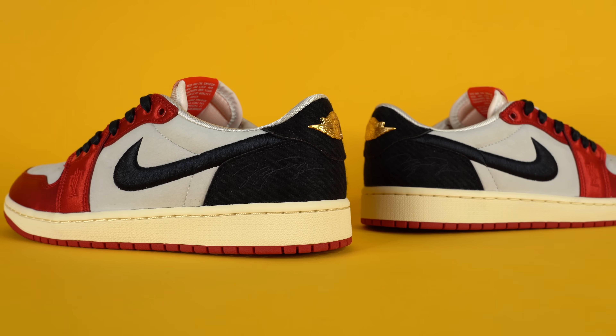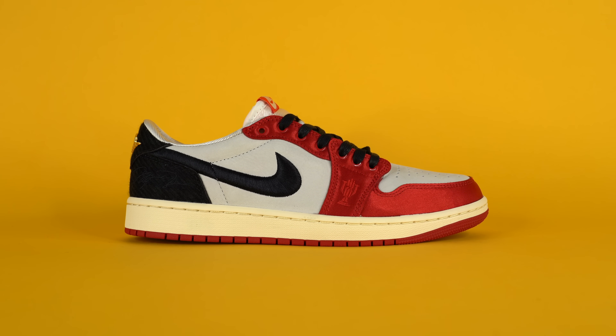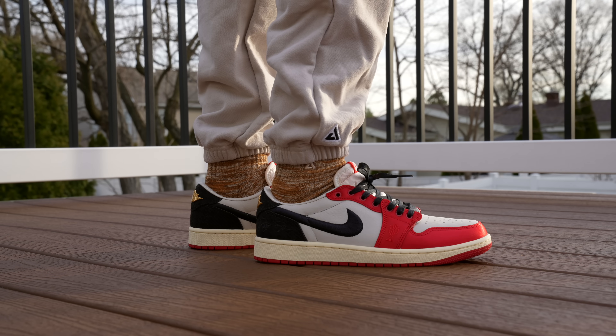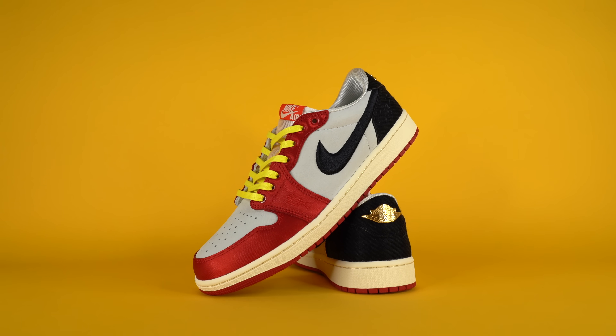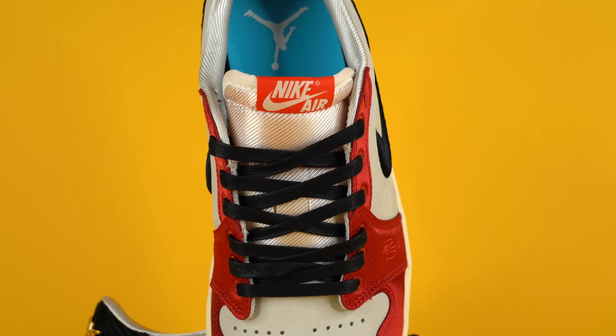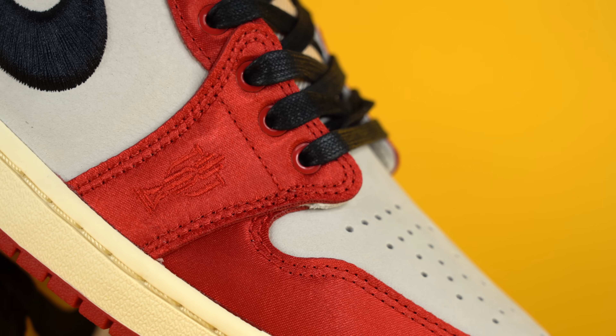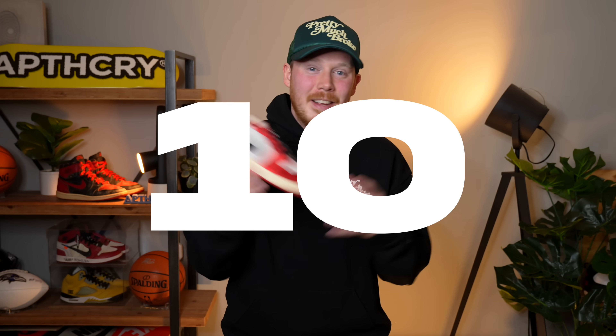Moving down, you get an off-white midsole — a trend on most limited edition Jordan Ones now — and a red rubber outsole on the bottom. Honestly, this is probably my favorite release of the year and my favorite personal pickup. Having the shoe in hand, feeling the materials, and seeing the packaging in person really pushed it over the edge. The stitching looks perfect, there's maybe one tiny glue mark, and the colorway, materials, and story behind the shoe are all amazing. This shoe is a 10 for me — an absolute 10.